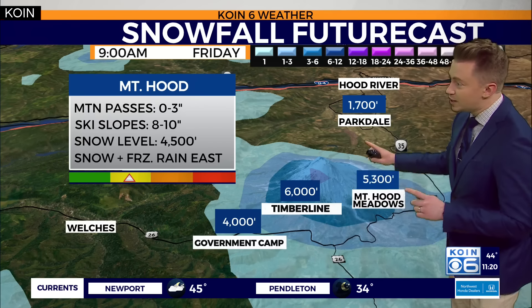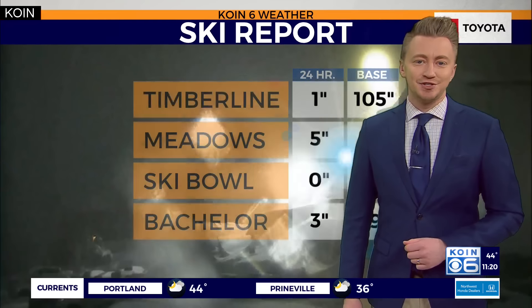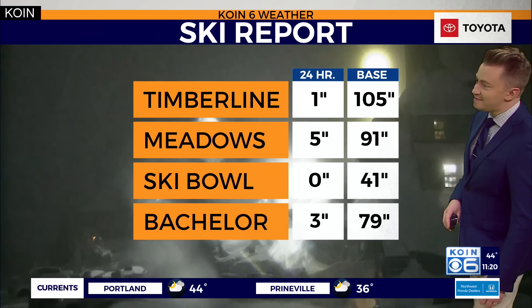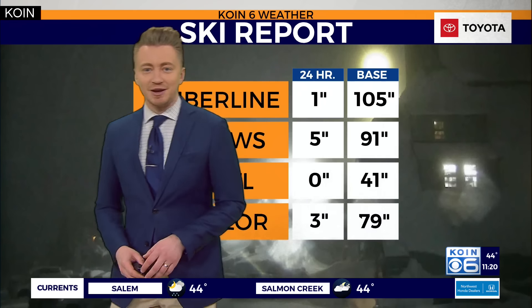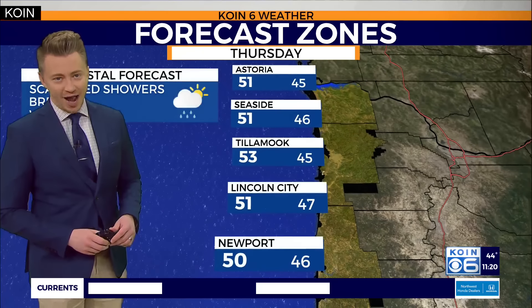As the snow elevation level retreats back up to about 4,500 feet, we're talking about 8 to 10 inches of snowfall for those skiers and snowboarders, only adding to the base layer at 105 inches for Timberline Lodge. Meadows right now at about 91 inches, as we've seen several inches fall over the past 24 hours or so.